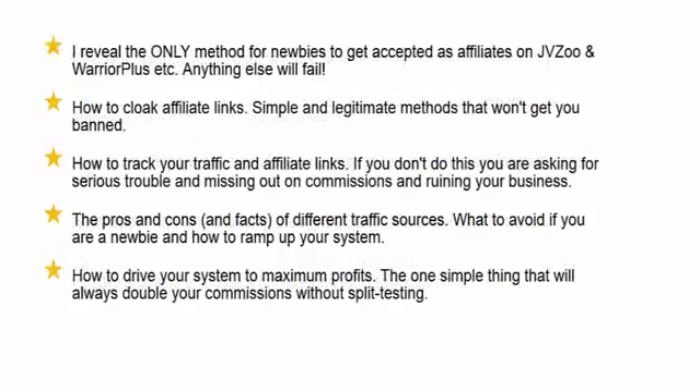I also reveal the only method for newbies to get accepted as affiliates on JVZoo, Warrior Plus, and similar platforms — and I promise you, everything else will fail, and that's coming from a product vendor. I will show you how to cloak affiliate links simply and legitimately so that you won't get banned from the affiliate networks. I will show you how to track your traffic and affiliate links — if you don't do this, you're asking for serious trouble and missing out on commissions. I will tell you the pros and cons of different traffic sources, what to avoid if you're a newbie, and how to ramp up your system.